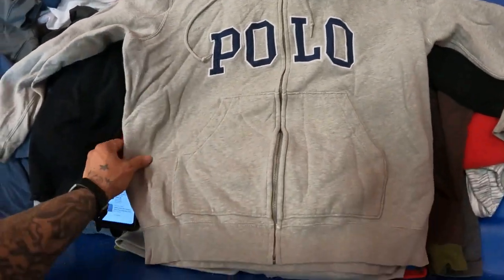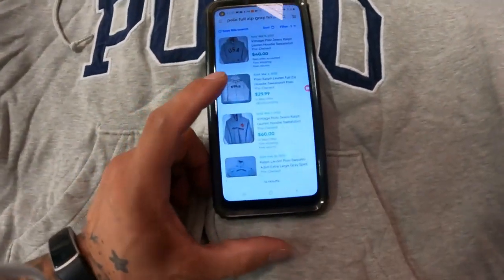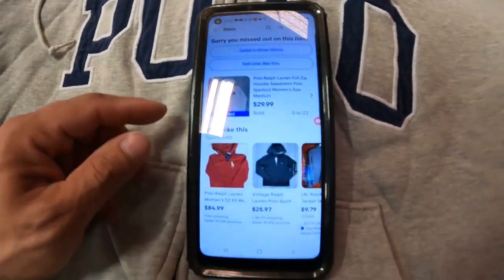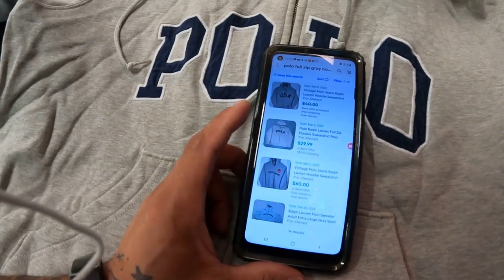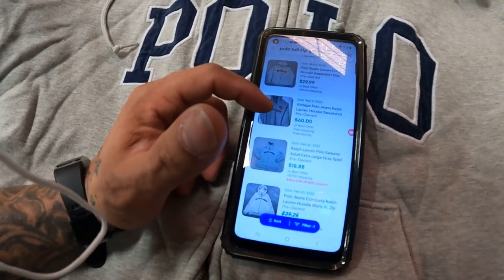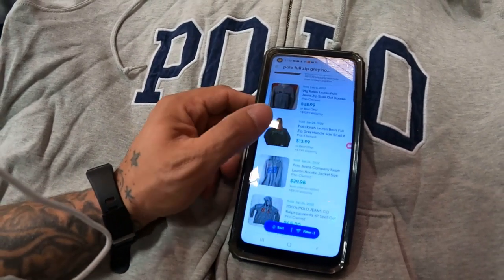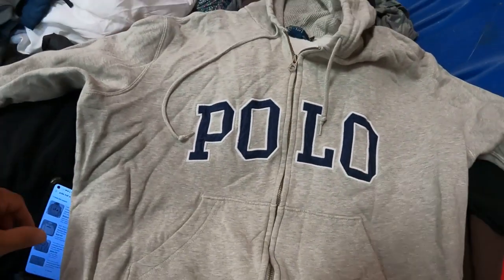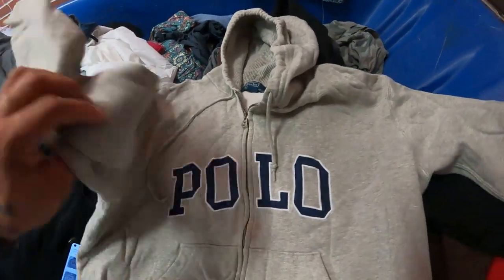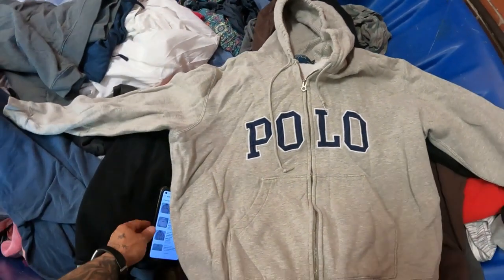In this Polo full-zip jacket we've got a hundred percent selfie — this is super crispy. The closest comp sold for twenty-nine ninety-nine this month, and it doesn't even have the white embroidery on the outline of the letters like mine does. Another sold for sixty bucks on the second. Comps are looking good, so I'll list it for about thirty bucks and somebody should pay that no questions asked.